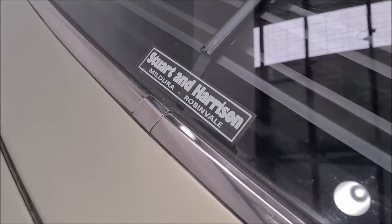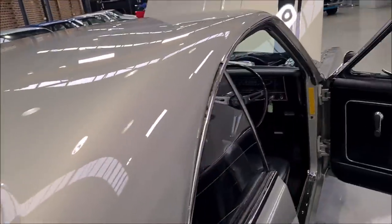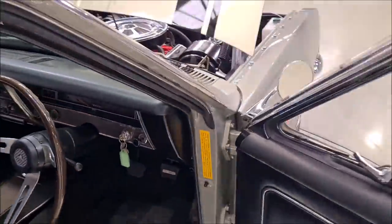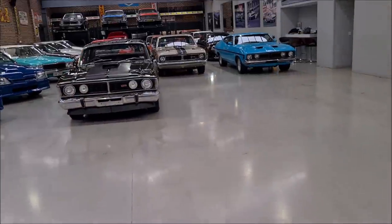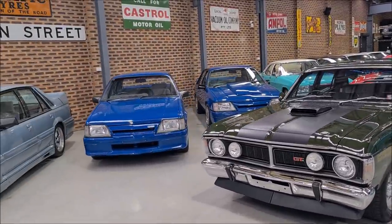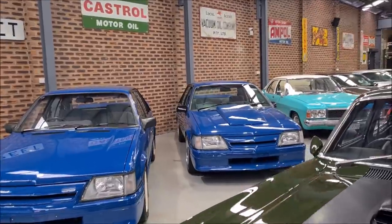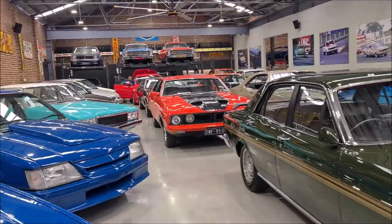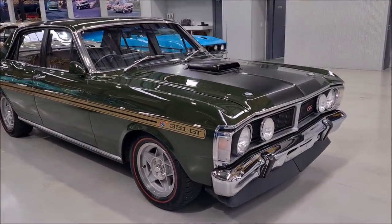Also the original dealer sticker from Mildura on the back window — Robin Vale on the Hay Plains. I'll just turn that off — it's quite noisy in the workshop. The VK Group A has sold, and also the VK SS that's been painted in Formula Blue — that's sold. They're waiting to go. And look at the Phase 3, that's just come back today from the detailer.